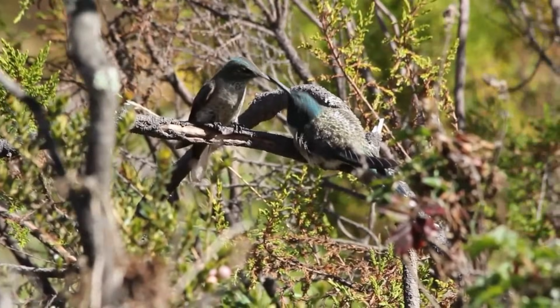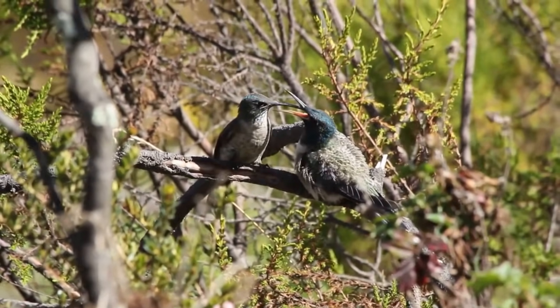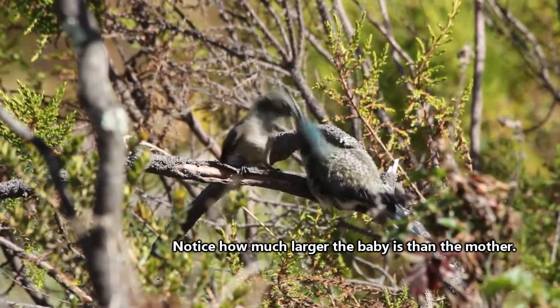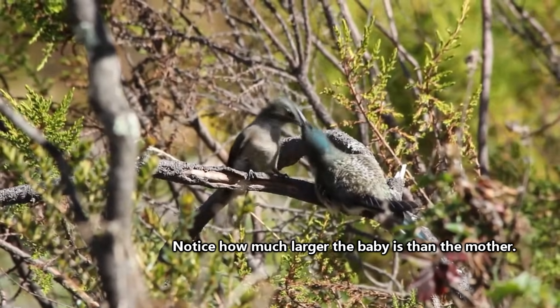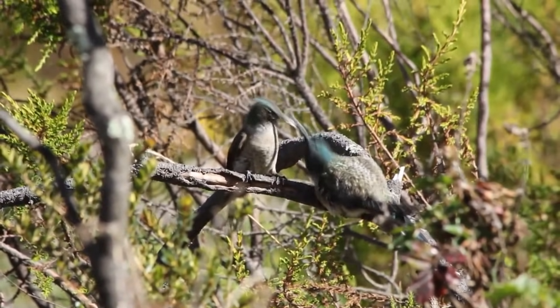She'll continue to feed them for a few days after they leave, and by the time they're ready to set off on their own, they will weigh almost double what their mother does, thanks to her dutiful and tenacious feeding schedule. A female ruby-throated hummingbird will do this up to three times per year.